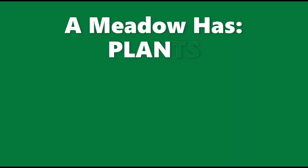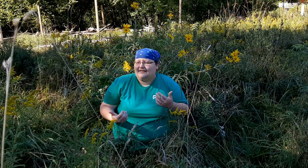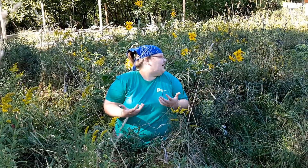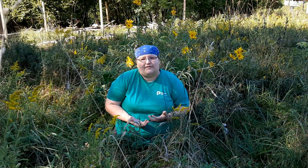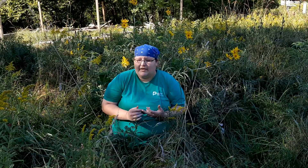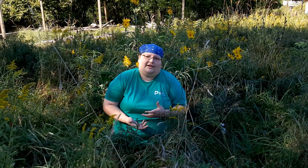Plants are an extremely important part of the meadow. There are so many different plants and flowers in the meadow — I'm surrounded by so many different ones right now. When Caitlin and I went for a walk to show you some of the flowers and plants that were in the meadow, we saw ones that were pink, some that were purple, some that were yellow. We even saw one that looked like a snowflake.